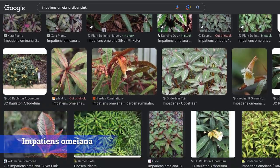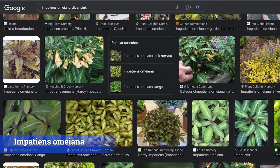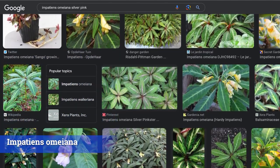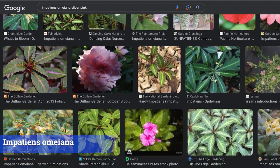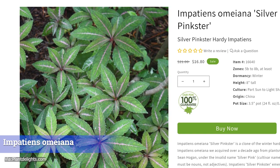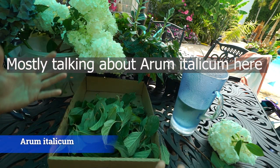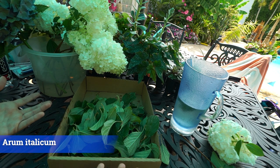Number six: one specific impatiens — Impatiens omeiana 'Silver Pinkster.' It has gorgeous, exotic-looking foliage with a lot of color, similar leaf shape to other impatiens. It's perennial to zone five and up. It will spread and fill in the front of a shady garden really well, though it tends to go dormant during the heat of summer.